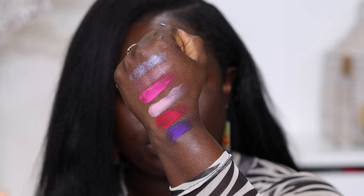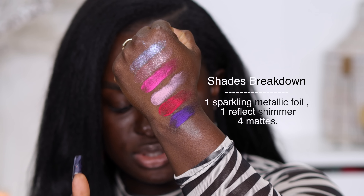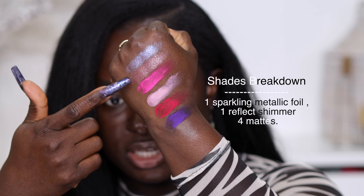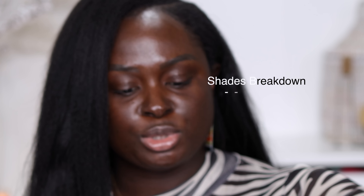These are the shades in the Pretty Chic palette, swatched in order of appearance. There are four matte and two shimmer shades. Let's go ahead and use this palette in an eyeshadow look so we can see what it would look like.